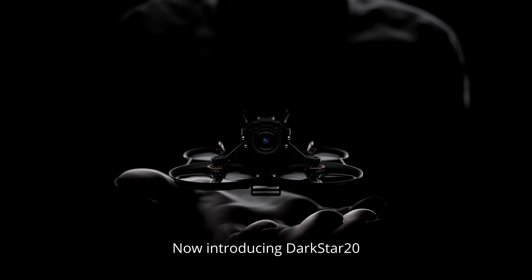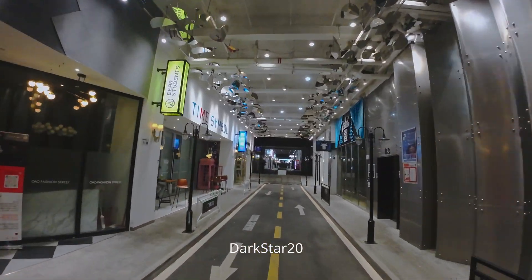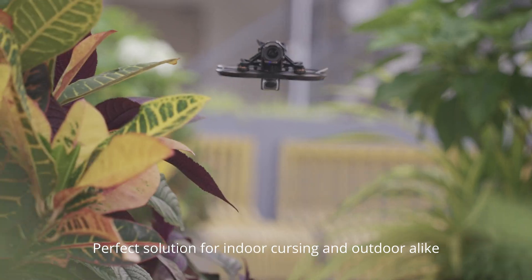Now, introducing Darkstar 2.0. Darkstar 2.0, the perfect solution for indoor cruising and outdoor-like flying.